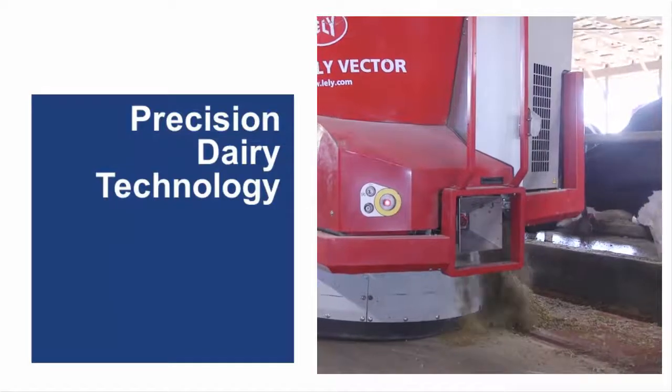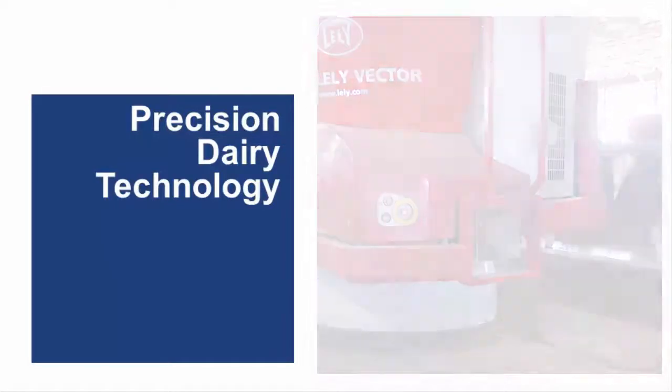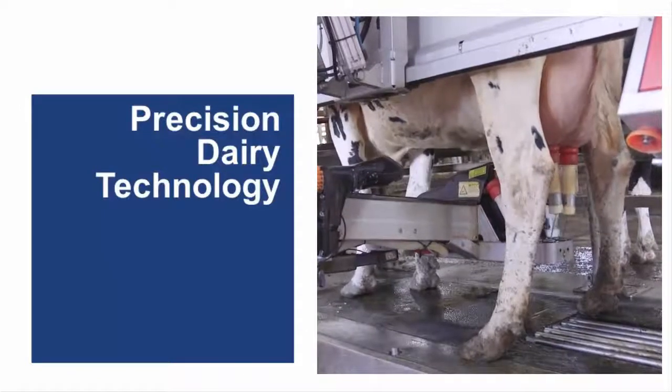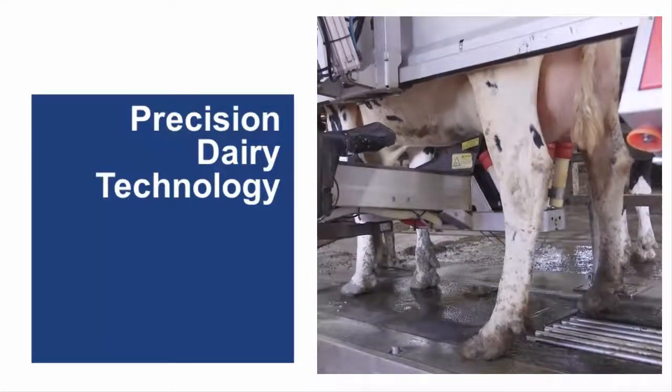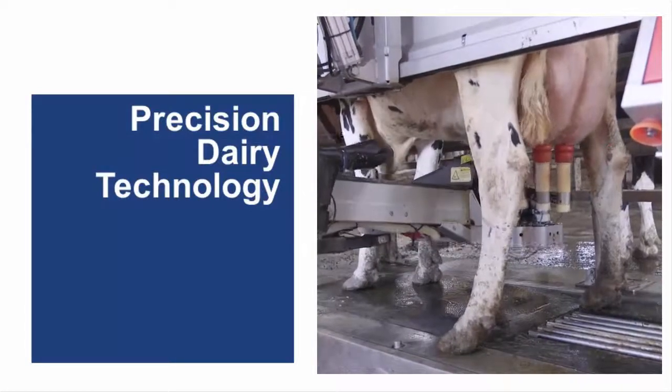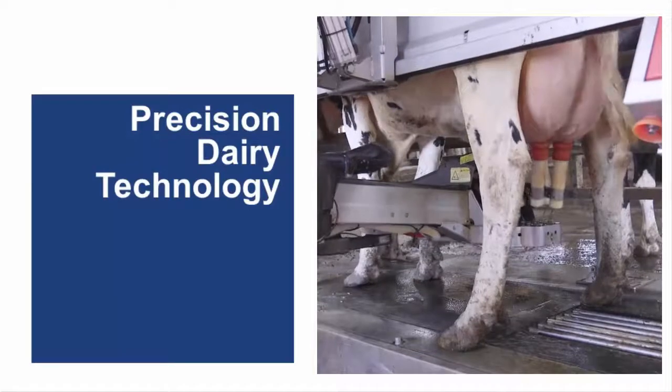Today, robots can milk and feed cows with limited human involvement. High-tech sensors can monitor the physiological condition of an individual cow, allowing the dairy farmer to make more informed management decisions on how to treat her, sometimes days earlier than would have been possible without the aid of the technology.